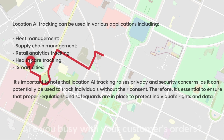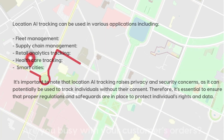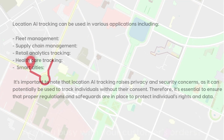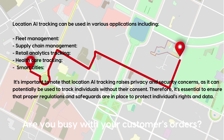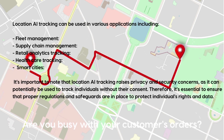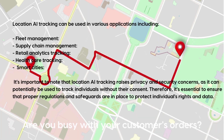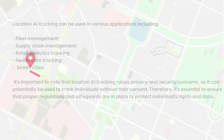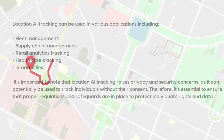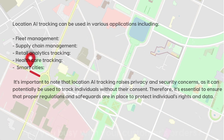Location AI tracking applications include fleet management for tracking vehicles to optimize routes and improve logistics, supply chain management for tracking packages and shipments, retail analytics for tracking customer foot traffic and behavior, healthcare tracking of patient location and movement, and smart cities for tracking traffic patterns and population density to improve urban planning. It's important to note that location AI tracking raises privacy and security concerns, as it can potentially be used to track individuals without their consent. Therefore, proper regulations and safeguards must be in place to protect individuals' rights and data.